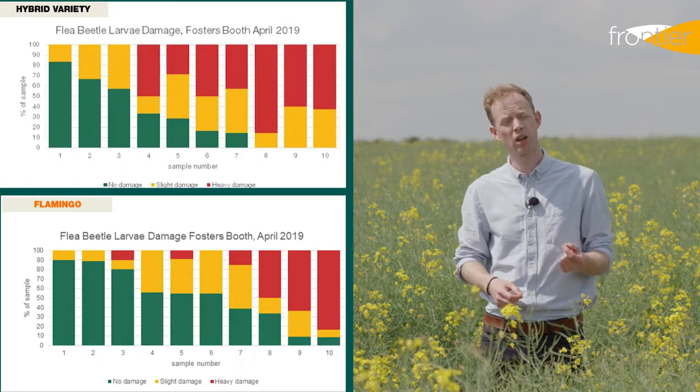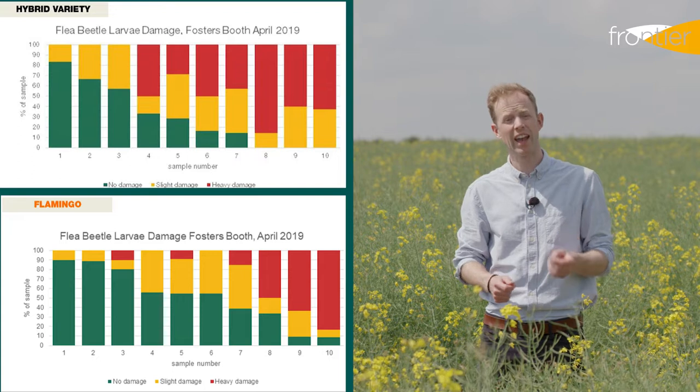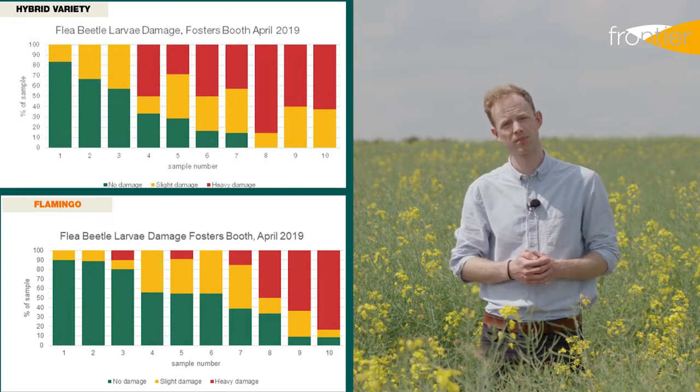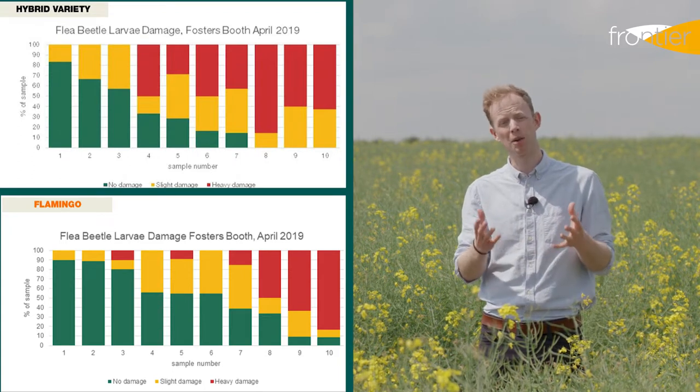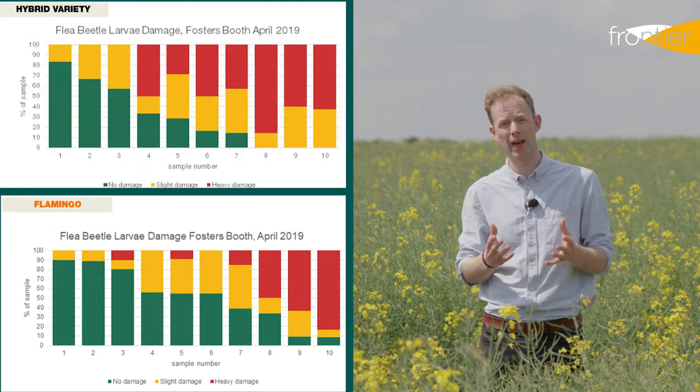The second trial compared Flamingo with a competitive variety in larger blocks. Flamingo scored lower for not only damage severity but damage quantity in all of the marked trials. In summary, it would appear that varieties with early spring regrowth seem to cope better with that pest pressure.